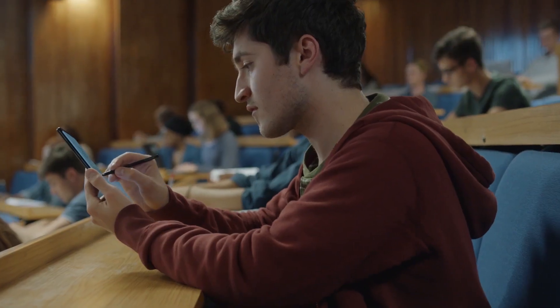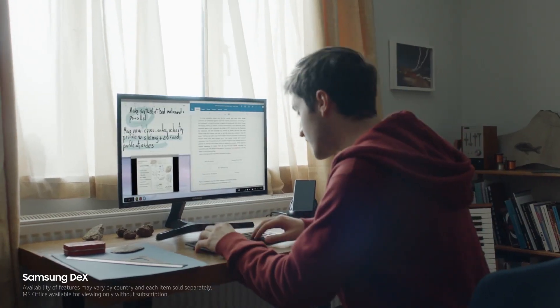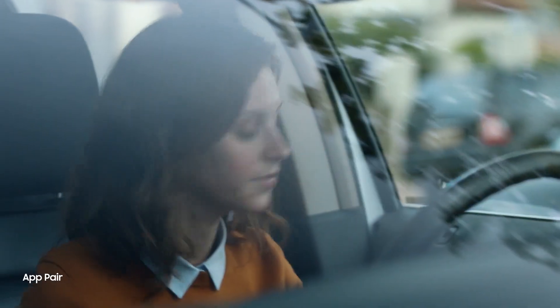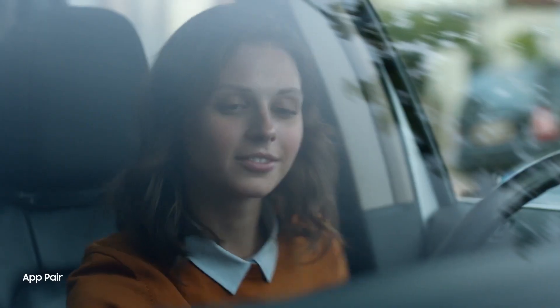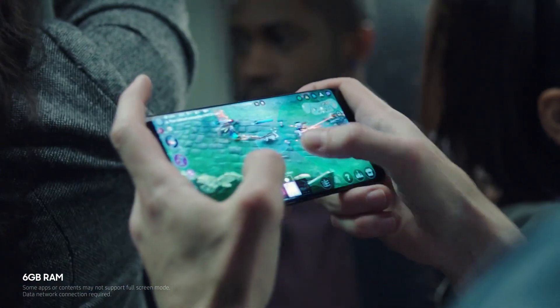With Samsung DeX, you can have a PC-like experience from your phone to your monitor. You can also launch two apps at once on the big screen, to conveniently go through your everyday routines. No matter where, immerse yourself in every situation.